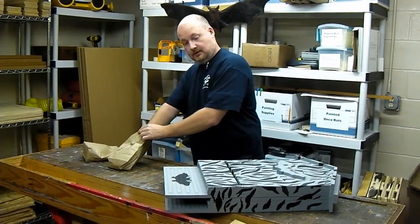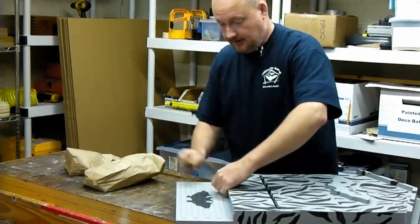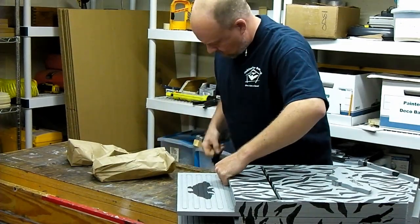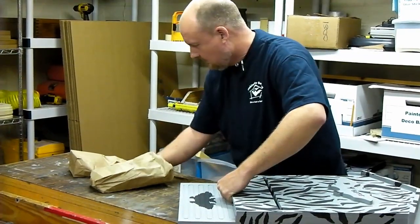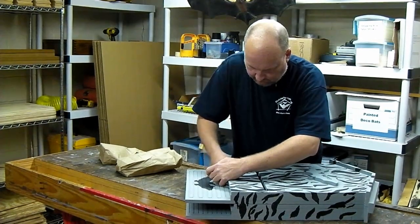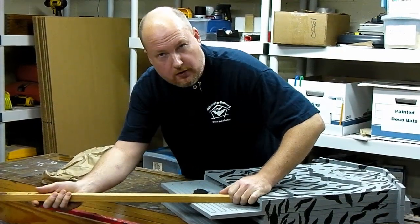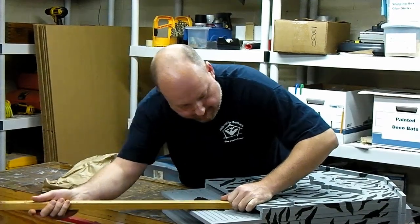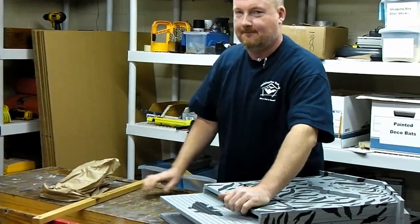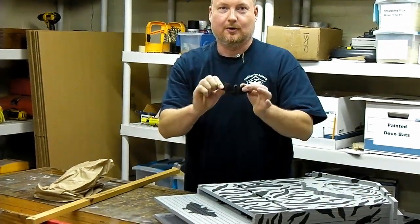We'll start by putting the bats in and count up to see how many we can get in here. The answer is, if you pack them real tight, about 300. I could probably get about 50 more in here though. They're rubber, people — calm down.